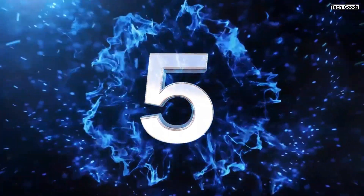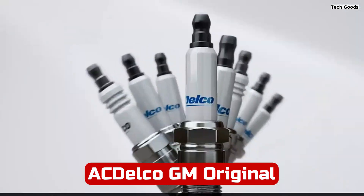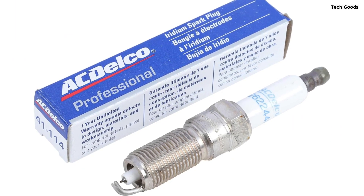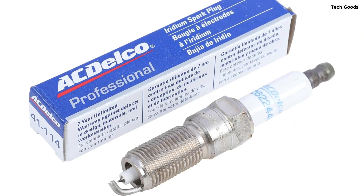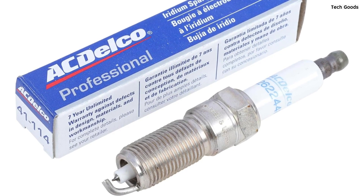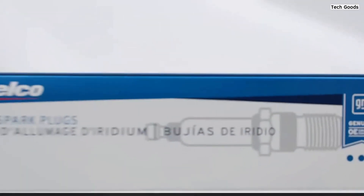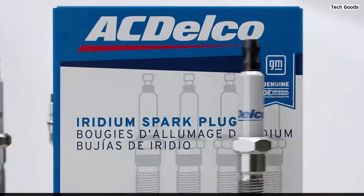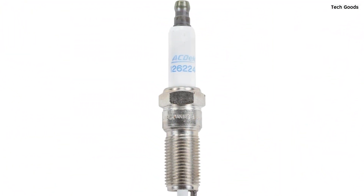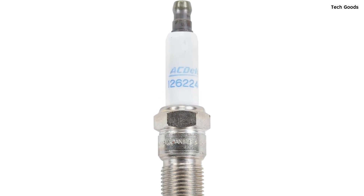Number 5. The ACDelco GM Original Equipment 41-114 Iridium Spark Plug is a stellar choice for motorcycle enthusiasts seeking top-notch performance and reliability. Crafted with premium materials and backed by General Motors, this spark plug is engineered to deliver outstanding engine performance. With its iridium core material, this spark plug ensures excellent engine idle stability and smooth operation. The fine-wire electrode design allows for reliable cold starting and quick acceleration, making it ideal for various riding conditions.